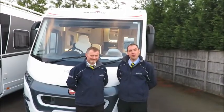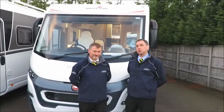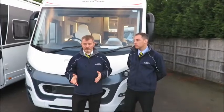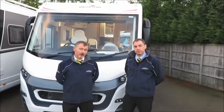Hi, I'm Andy and I'm Dave. Today we would like to talk to you about a Roller-team Pegaso 740. The Pegaso is a step up in class and quality from Roller-team, being the first A-class they have introduced to the UK market, which really shows in every aspect of this motorhome.